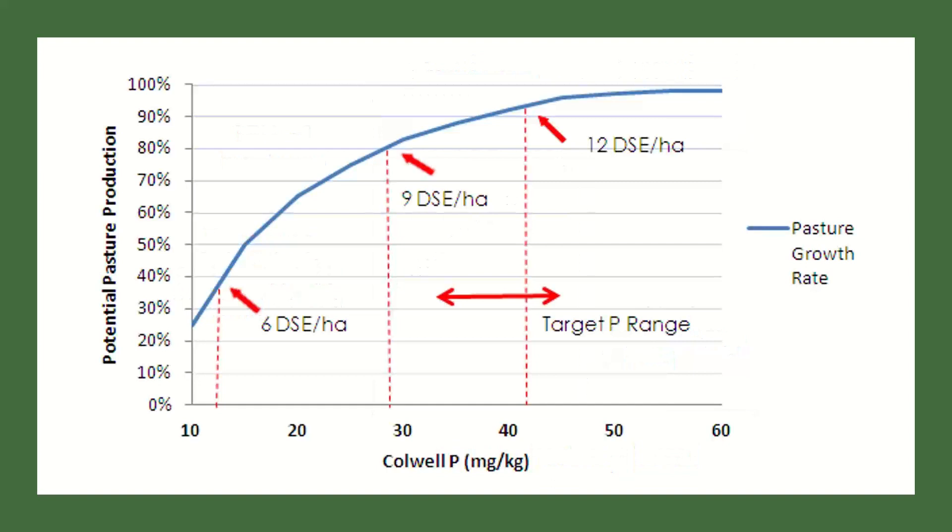I've adapted my own version of this. There's a really good publication called the Five Easy Steps to Making Money from Superphosphate — five steps to getting the most out of single super. They talk about spring DSEs; I've adapted that to winter DSEs, partly because I think they're easier to calculate. If you're sitting in this 35 to 45 Colwell P range, you're pretty close to maximizing your potential — up towards the top of the curve and still getting an economic response. In our part of the world we range from about 7.5 to about 14 DSEs.